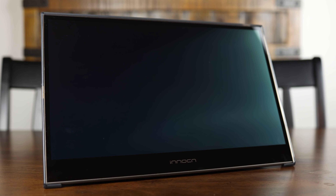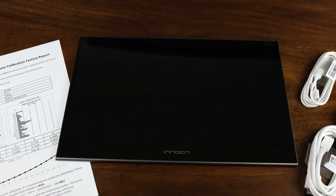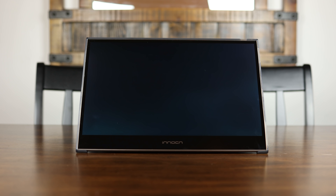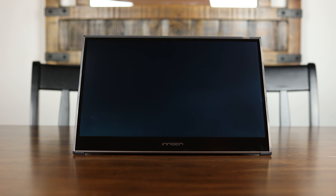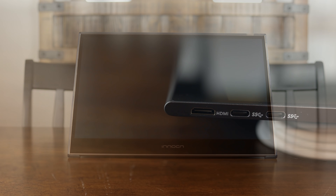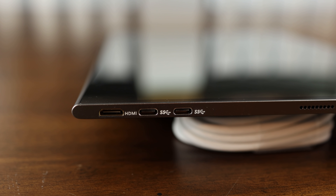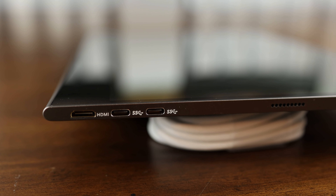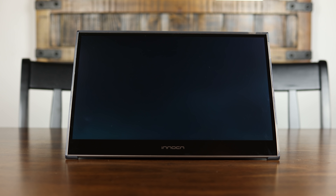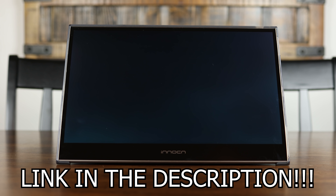This video is brought to you by InnoCN and their brand new 15K1F monitor. The 15K1F is a 15.6-inch OLED Full HD 60Hz 1ms response time portable monitor capable of displaying 100% of the DCI-P3 color gamut, 100,000 to 1 contrast ratio, and up to 400 nits of brightness. It features great connectivity with HDMI, Type-C, and USB ports, making it a great option for a wide range of devices. The included stand holds it in the perfect position for gaming on the go. If you're looking for the best portable display on the market, click the link in the description below to find out more.